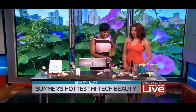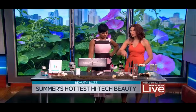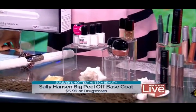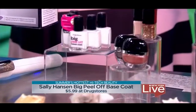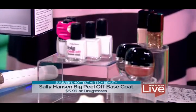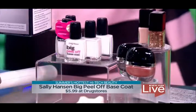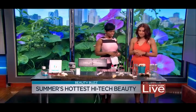This is a new innovation from Sally Hansen — it's their Big Peel-Off Base Coat. You put this on, then follow it up with any polish you have, which is great because everyone has so many polishes at home, including glitter, which is so hard to get off in the summertime. You end up scraping and really damaging the surface of your nail. With this, when you're ready to take off your polish, everything peels right off in one go. You can pick it up at drugstores starting this month.